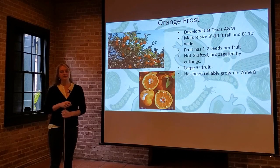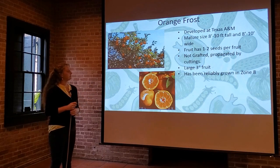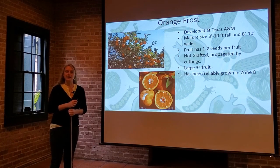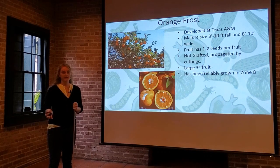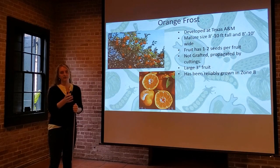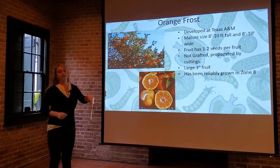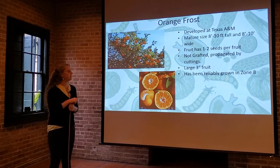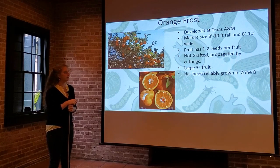Some very new varieties from Texas A&M — Orange Frost. This is a newer one, only out a couple of years, so it's still being evaluated. Where peach trees used to be traditionally grown in Louisiana, Georgia, and parts of Alabama, growers are now starting to plant Orange Frost and Arctic Frost because they can be reliably grown in zone eight. They can take temperatures down to 10, even 9 degrees — sometimes a little lower, it's been documented. Very, very cold hardy.